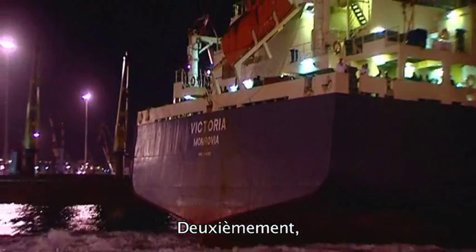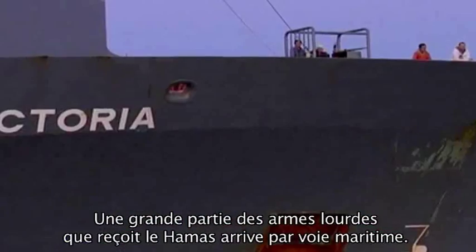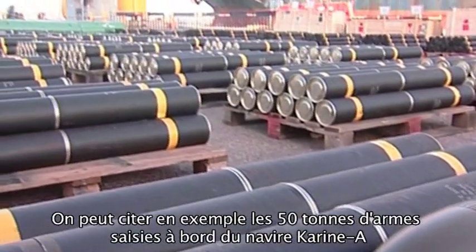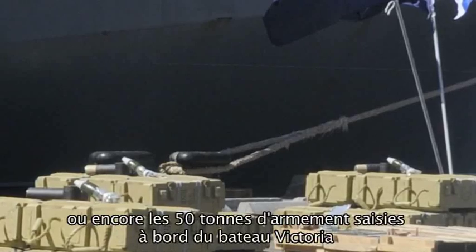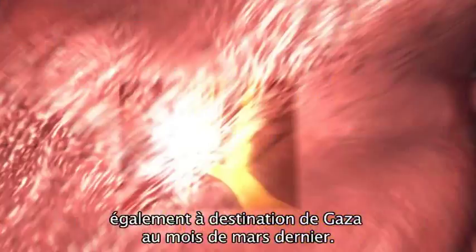Step 2. One of the main ways that Hamas receives powerful weapons to use against Israel is via the sea. One can see this by looking at the 50 tons of weaponry seized on board the Karine ship, intercepted on its way from Iran to Gaza in 2002, and at the 50 tons of weaponry seized on board the Victoria ship, also bound for Gaza, in March 2011.